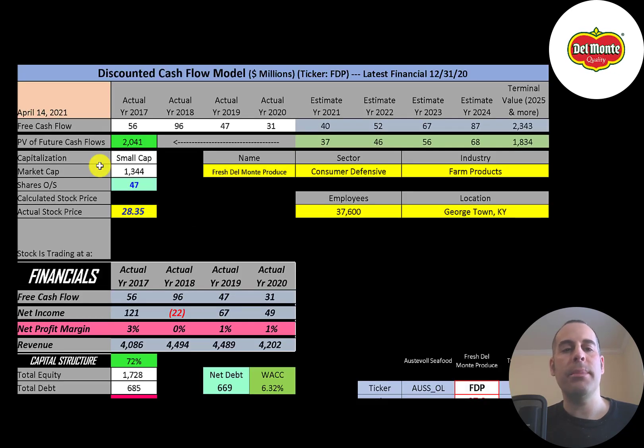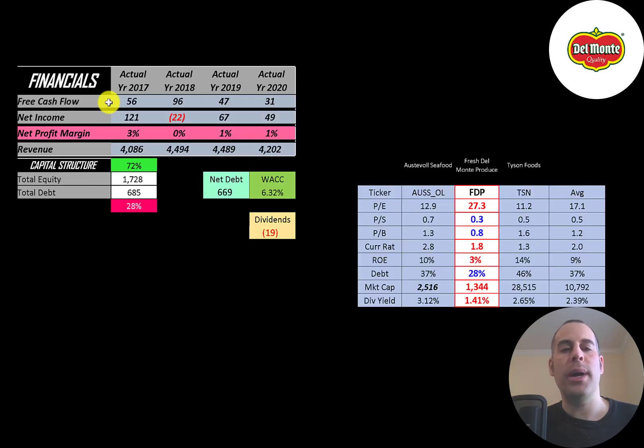Let's get started with the model. This is a small cap company, 1.3 billion market cap. They're trading at $28 a share and they have 47 million shares outstanding. The way you value a company is you estimate the free cash flows into the future and then you discount those numbers back to today's value. Free cash flow is cash flow from operations minus capital expenditures. You can see the company has positive and pretty consistent free cash flow each year.